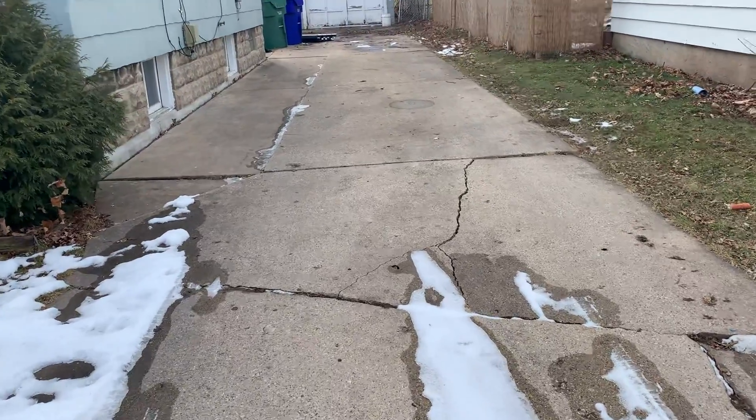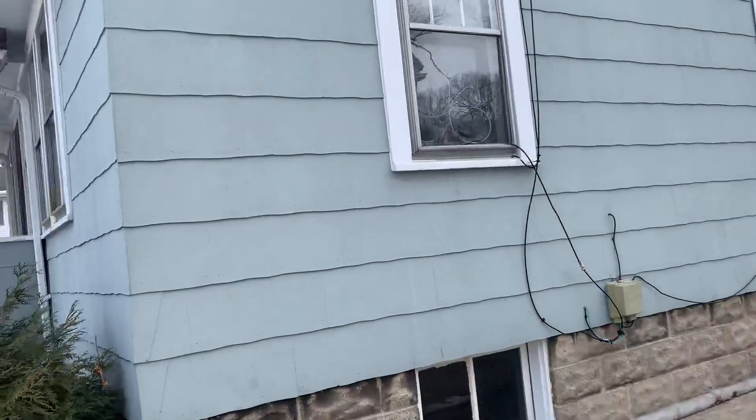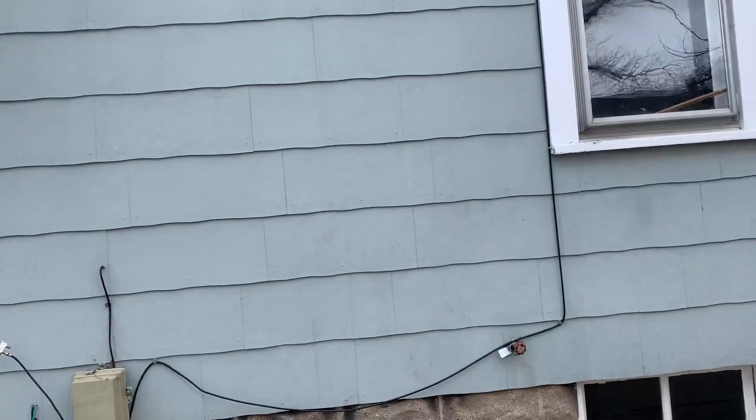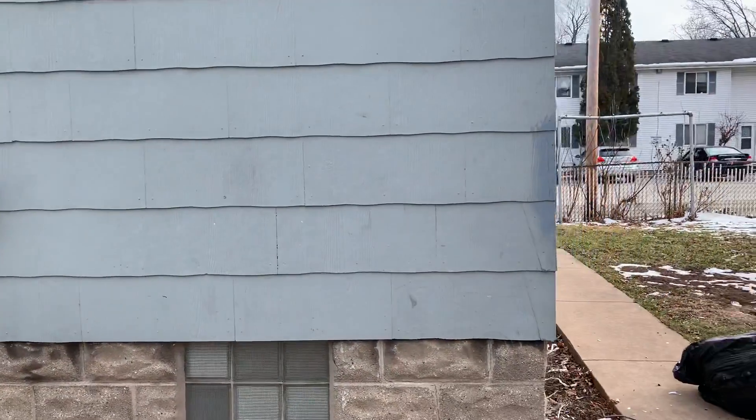Nice driveway, small crack. On the side of the house, surprisingly the siding looks really good — it could be safe, it doesn't seem to be crumbling.